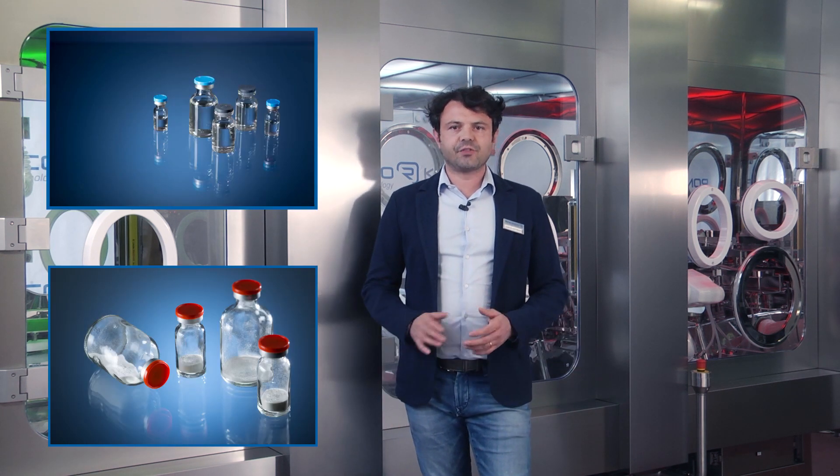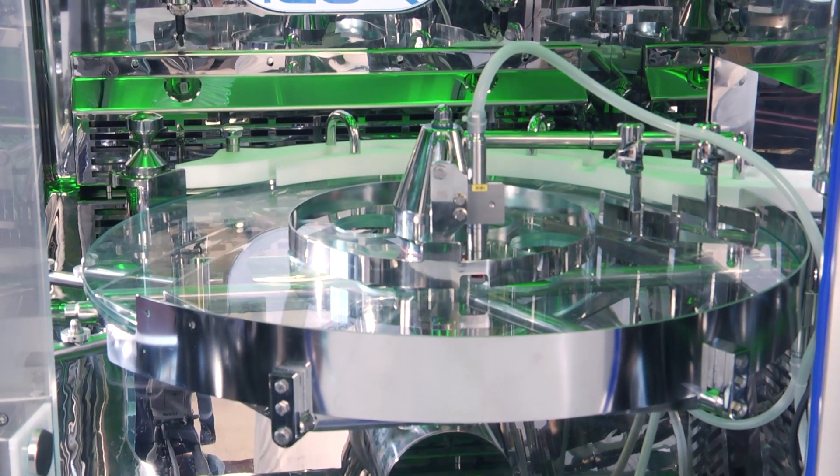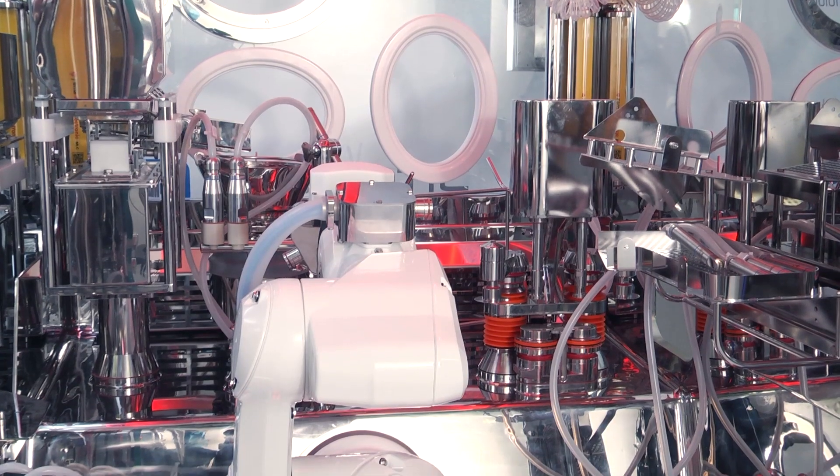Micro Robot 50 is a robotic filling machine for micro dosage of both powder and liquid under isolation technology. The machine consists of three separated main areas: the first one is the accumulation table, the second one is the filling and stopping area, and the third one is the cupping and sampling station.